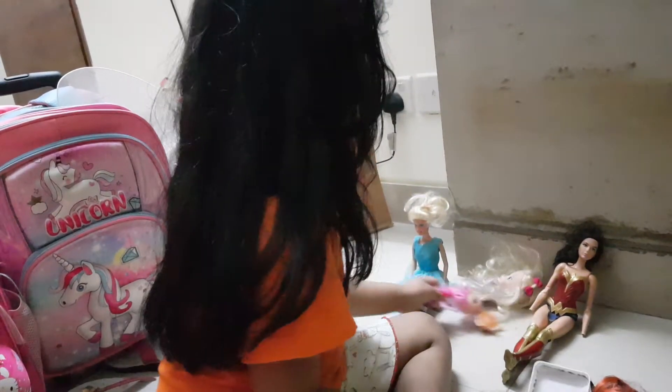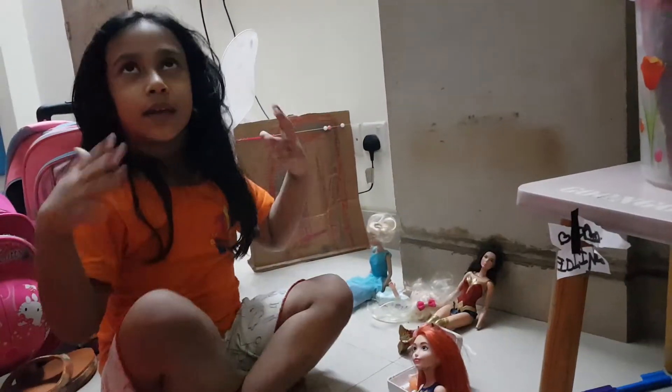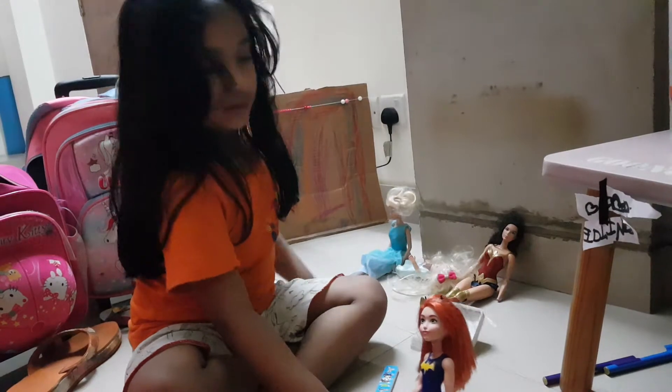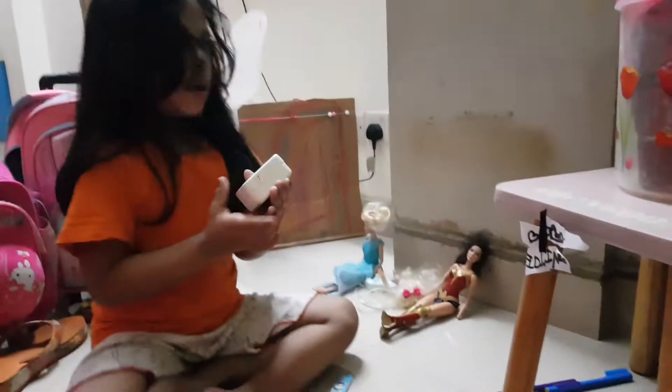And even a baby — she will be even smaller and fit in. She's a baby, so she can make it straight. Because she's a baby and nothing falls down. It's like a baby.